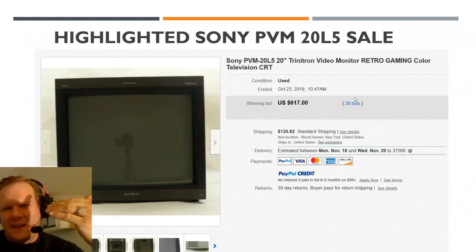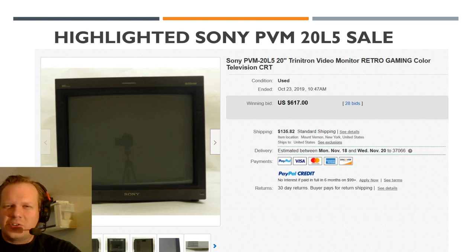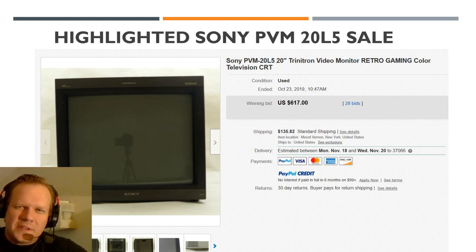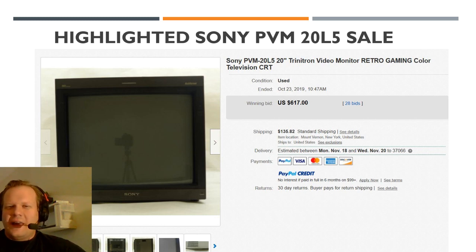I'm going to look at a couple of specific sales from last month and highlight them briefly. I'm not going to show you the sellers, but if you research this on eBay you'll probably be able to find these transactions. The first was a 20L5. The listing said the monitor had been turned on and power tested, but there wasn't a single picture showing the monitor powered on. However, it still went for $750. If that monitor turns on, that's a pretty good deal for a Sony PVM 20L5 multi-format monitor.